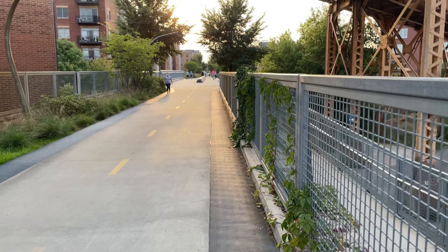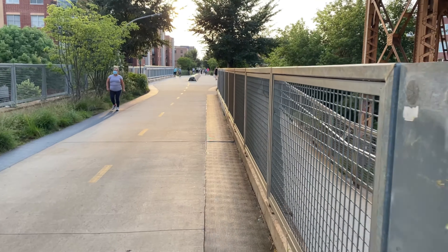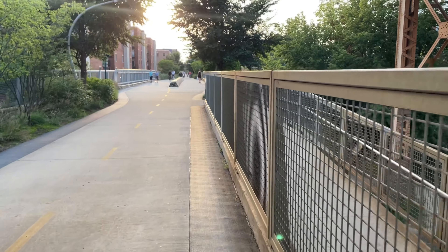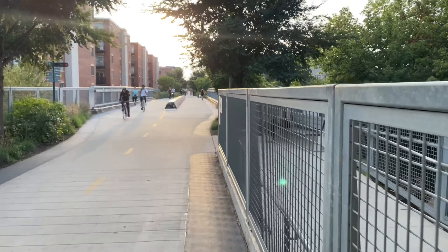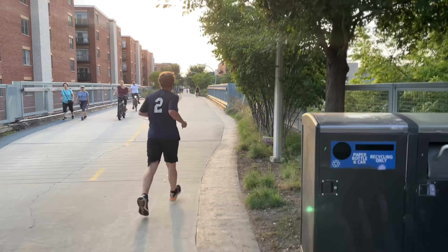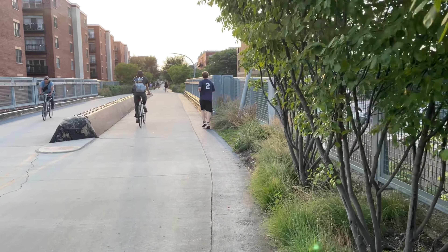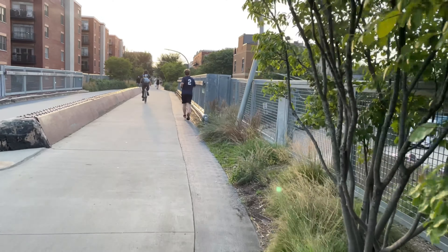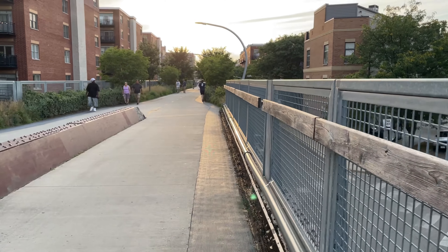It was built in 1873, originally at ground level. In 1910, the city passed an ordinance to make it elevated so they could have fewer fatalities from pedestrians on the tracks. So it runs through this area — Wicker Park, Bucktown, Westtown, Humboldt Park. It went from Halstead Street all the way to Elgin, Illinois. The last train was in 2001. The city bought it in 2013, and it was open to the public in 2015.